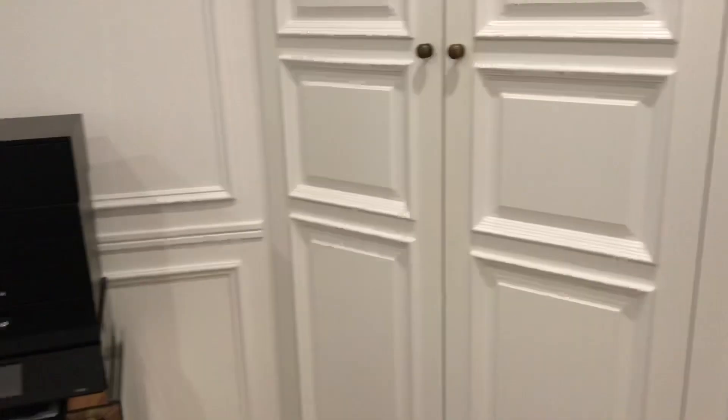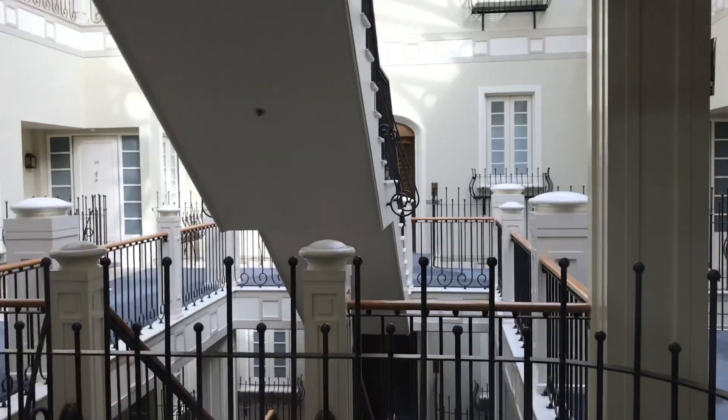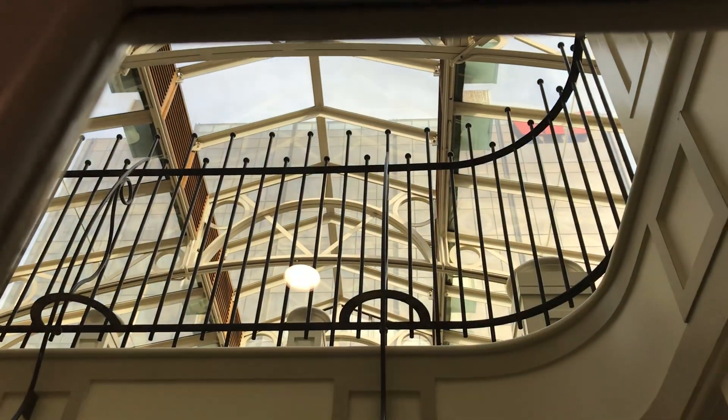You've got built-in robes, ducted heating and cooling, and the window here looks out into the beautiful atrium of the Georges building. It used to be a department store — it's now all residential and it's got this beautiful vaulted ceiling with a clear ceiling through seeing the sky. It's a really well known block.